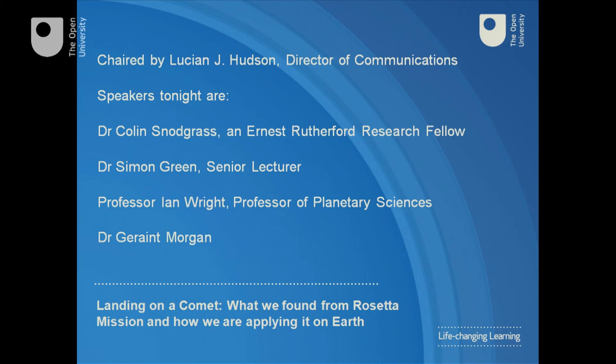Next, you'll hear from Professor Ian Wright of Planetary Sciences, who led the design of Ptolemy. Ian will kick off with a report on how the instrument performed and what it found. And finally, last but not least, you'll hear from Dr Geraint Morgan, who will focus on the collective expertise used by industry, including monitoring the atmosphere in submarines.